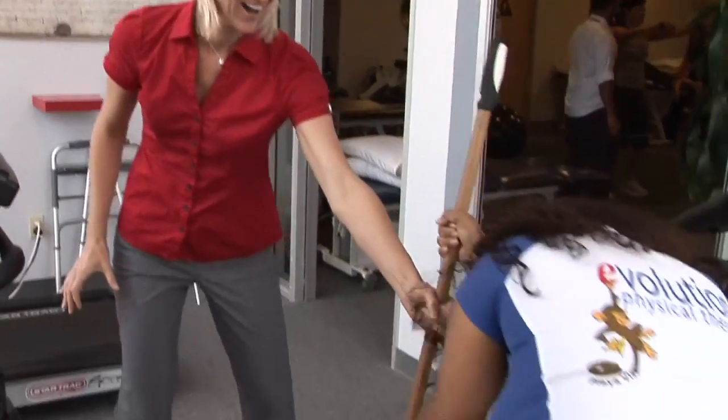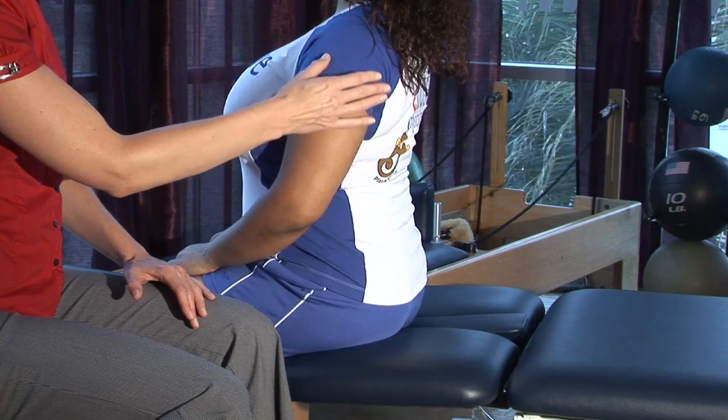Hi, I'm Tara Polak, Physical Therapist at Evolution Physical Therapy, here to tell you how to have good posture to help alleviate your carpal tunnel syndrome or your carpal tunnel pain.